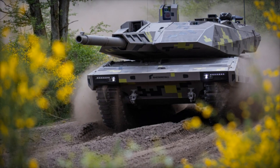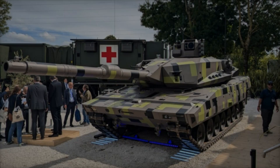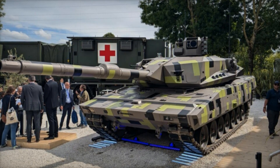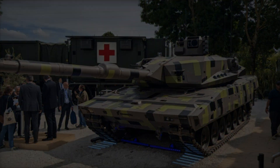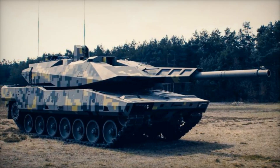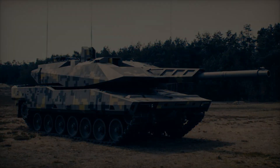The Panther KF-51, created by the German company Rheinmetall, is not just another tank — it's a symbol of the future. When it was revealed at the Eurosatory exhibition in 2022, it stunned the defense world. But what makes it so special? Let's take a closer look. First, let's talk about its firepower.